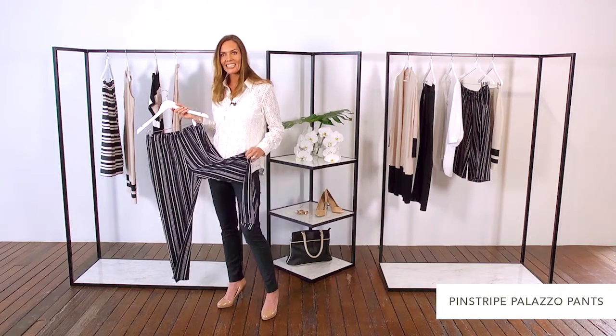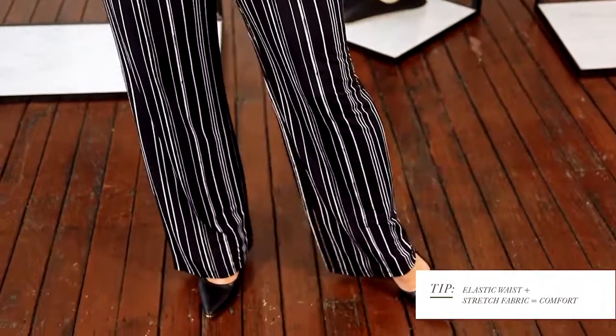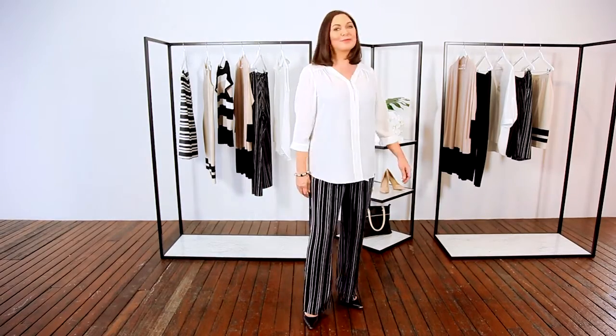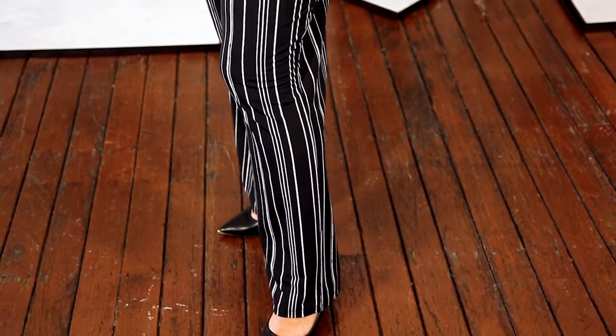These Palazzo pants are our new season's favorite. They have an elastic waist which makes them extremely comfortable and they're a great alternative to jeans. What I love about them is their vertical striping because they really help to flatter and elongate the legs, which is something we're all looking for.